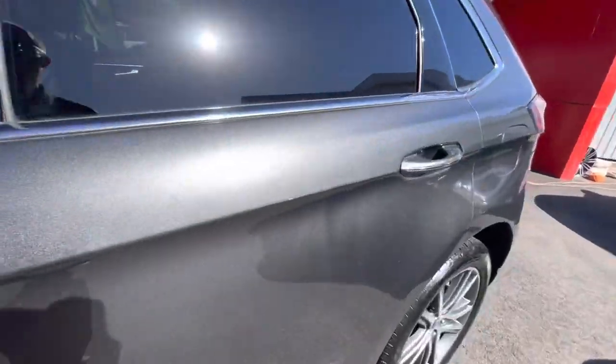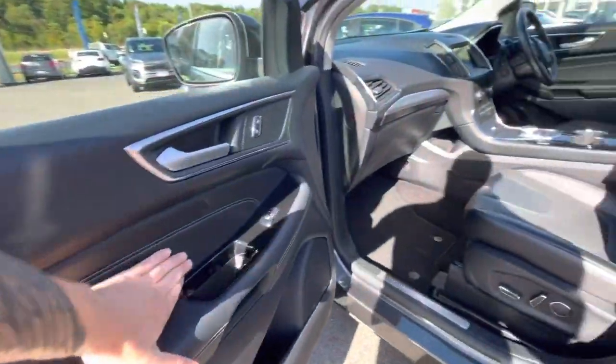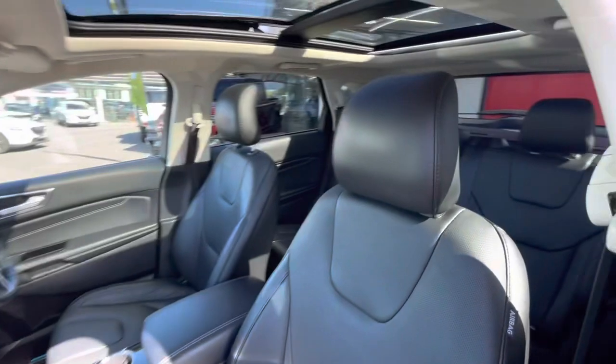Coming through inside the front of the car, you've got premium leather trim, full electric driver and passenger seats.